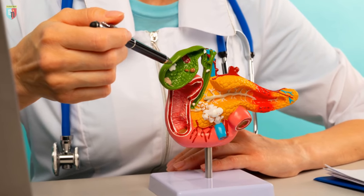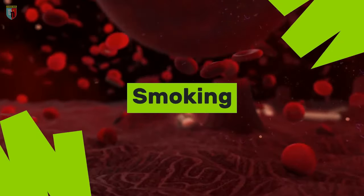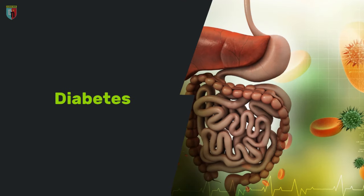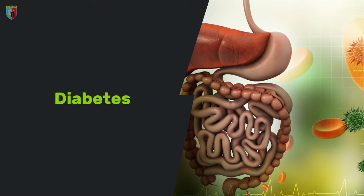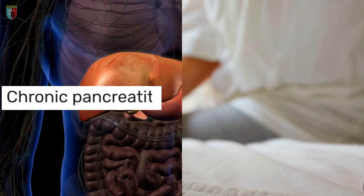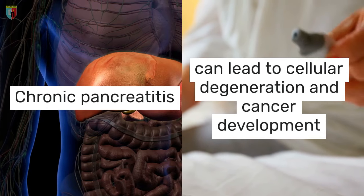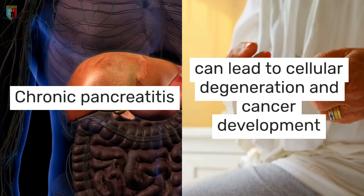There are several risk factors for pancreatic cancer. Smoking is one of the most important. Diabetes, especially if it appears recently, is also a risk factor, as it could indicate that the pancreas is not producing insulin properly. Chronic pancreatitis, which is the inflammation of the pancreas, can lead to cellular degeneration and cancer development.